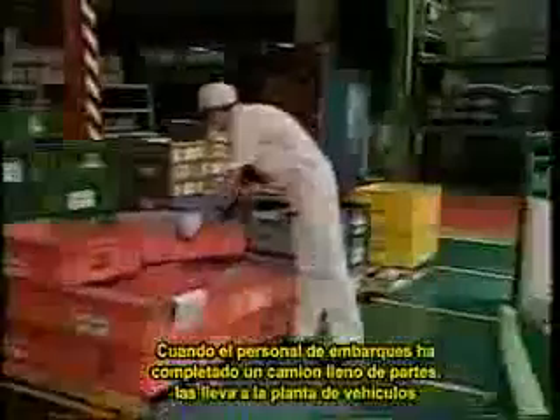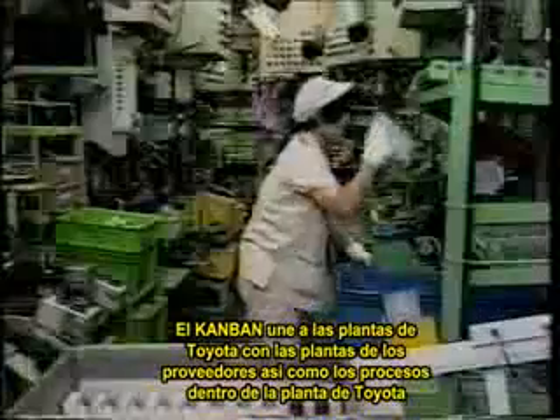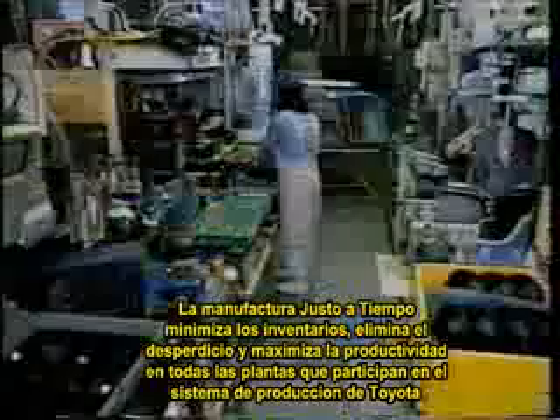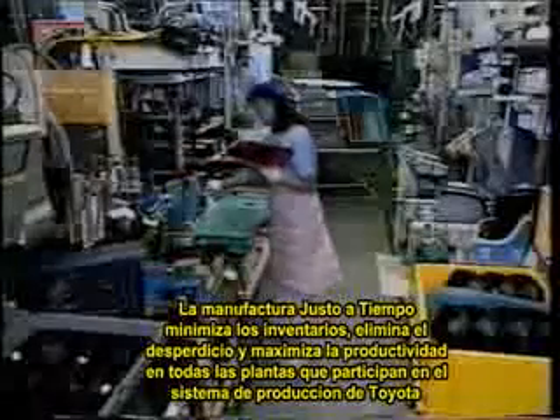The production processes in the plant make additional parts only to replace parts that have been withdrawn, preventing the wasteful buildup of inventories. When the shipping personnel have gathered a full truckload of parts, a truck carries the parts to the vehicle plant. Kanban thus link Toyota plants with supplier's plants, as well as linking the processes inside the Toyota plants. Just-in-time manufacturing minimizes inventories, eliminates waste, and maximizes productivity at all the plants that participate in the Toyota production system.